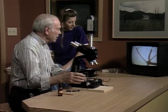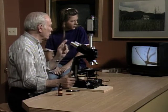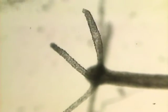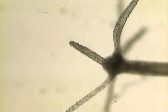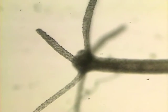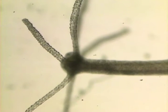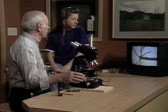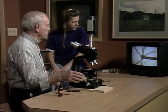The interesting thing about the hydra is that these arms sticking out have little harpoons on all those little bumps. When an animal swims by and it senses the right kind of protein — there goes a water flea — the harpoon comes out, stings, and sticks into the animal like a hypodermic needle, calming the animal down.